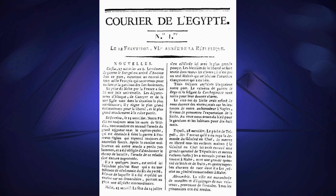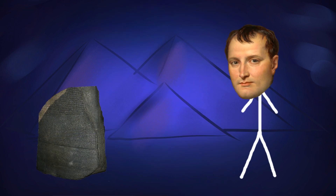It was at this time that it was given the name Pierre de Rosette — the Rosetta Stone — and Napoleon just about clapped eyes on it before heading back to France.